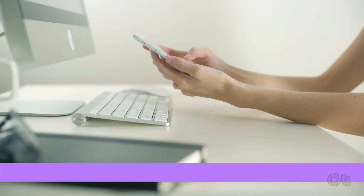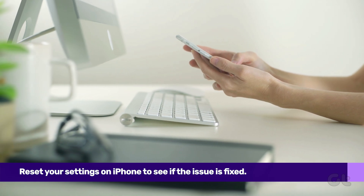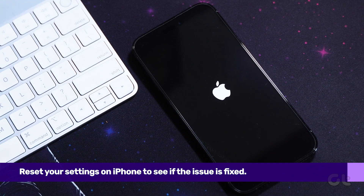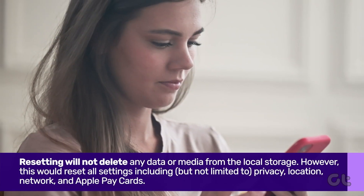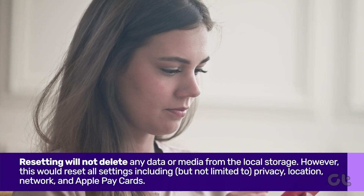In case the issue still persists, it's possible that you made a change to some settings which could be causing the fault. As such, you can try to reset the settings on your iPhone. That will not impact your personal data on your phone or in iCloud. However, all the settings on your iPhone will be reset to their default values. You will have to set them again.